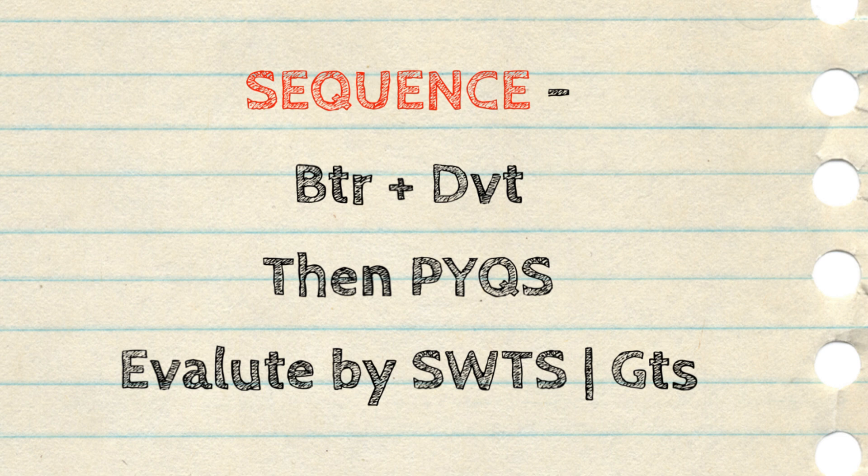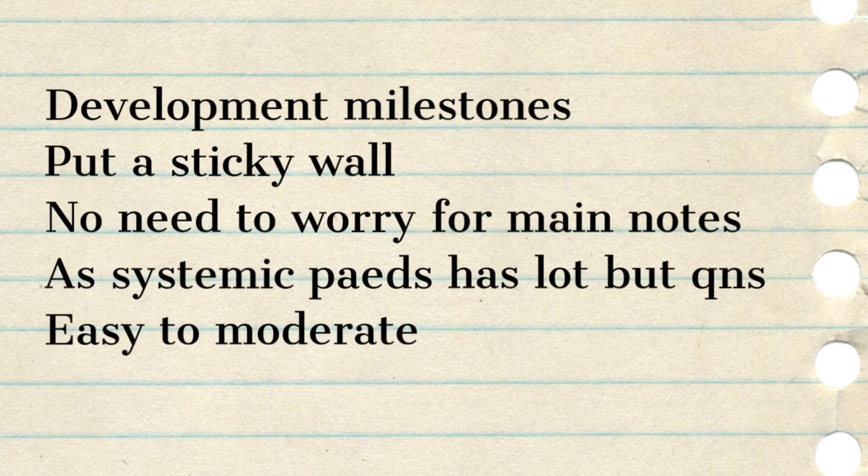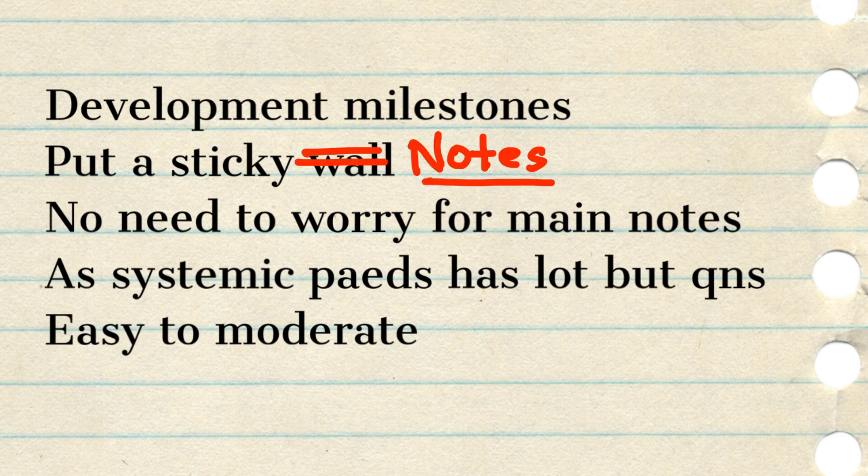Now friends, a couple of tips regarding Pediatrics preparation. First, there are questions from developmental milestones and this is a very volatile topic. What I used to do is make sticky notes for each of the developmental milestone domains and stick them on my wall. I would visit these sticky notes multiple times during my day and preparation, and ultimately it gets into your memory. This technique keeps the content always present in front of your eye, unlike a notebook you have to open.